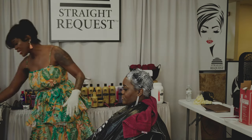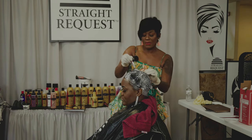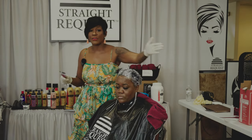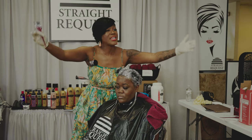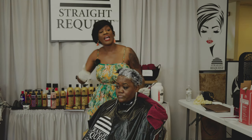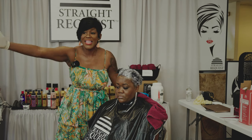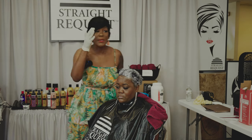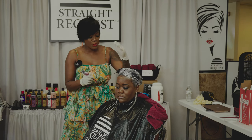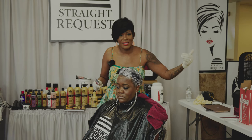Tony wants me to reiterate what I said about the pH — about getting the pH back to its happy place. It is important, if you use anybody's relaxer, that you use their entire system, because their system is created to be pH balanced. They have chemists and they know exactly what they're doing. If you stay within the system, that system will bring the pH back down to its happy place. If you start off with Straight Request, I need you to finish with Straight Request.